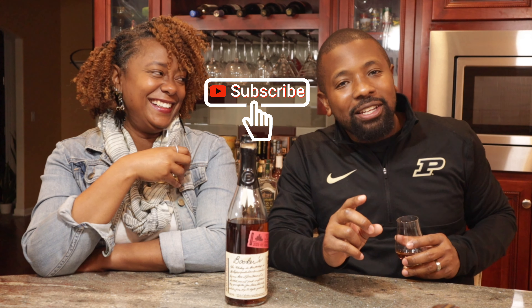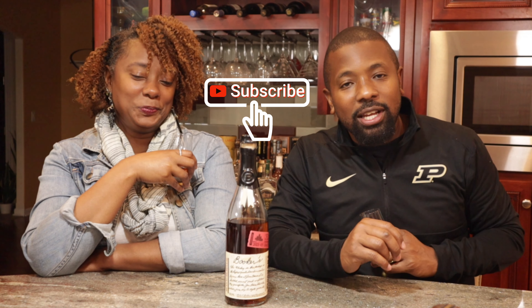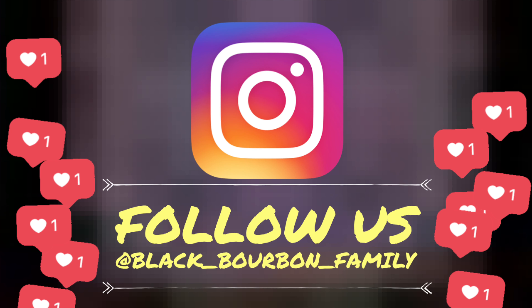Alright, before we taste — give us a thumbs up, subscribe to the channel, and if you haven't already, turn on your notifications and follow us on Instagram. We post every time we're about to release a video, so just in case YouTube doesn't notify you, Instagram will.